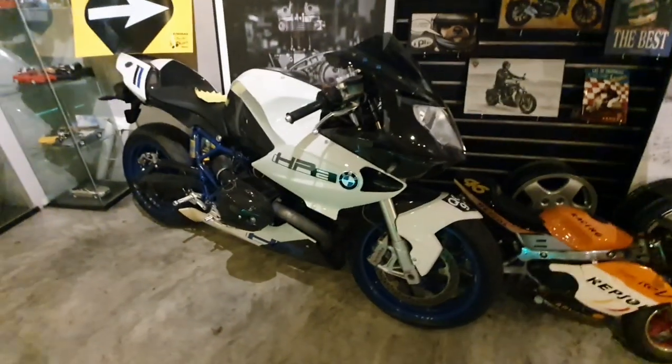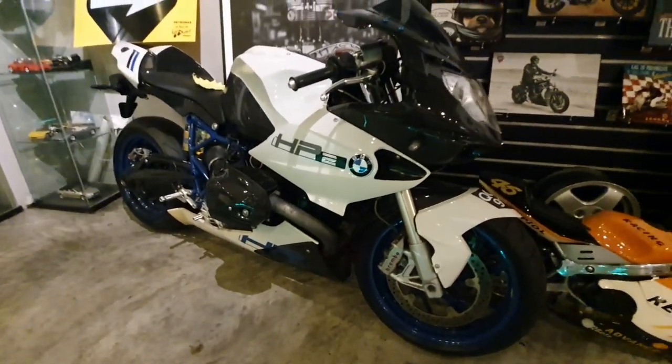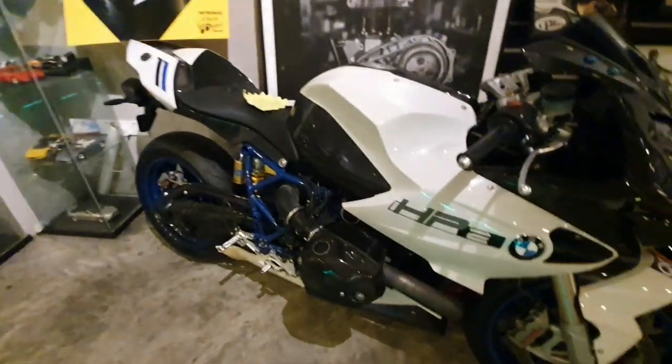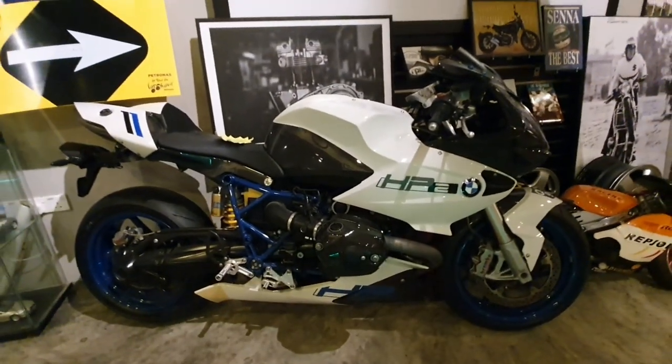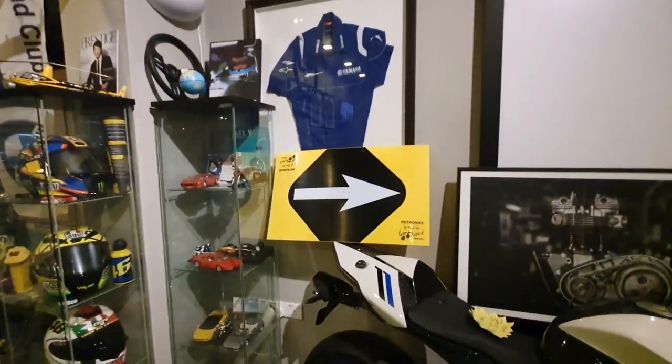This is the BMW HP2. Only 13 in Malaysia — 11 official ones — and this is number 11. I love this bike. It's got the air-cooled engine.